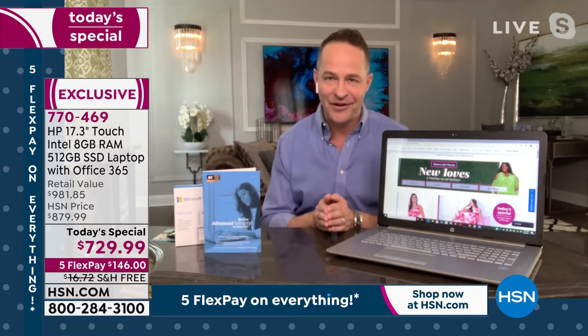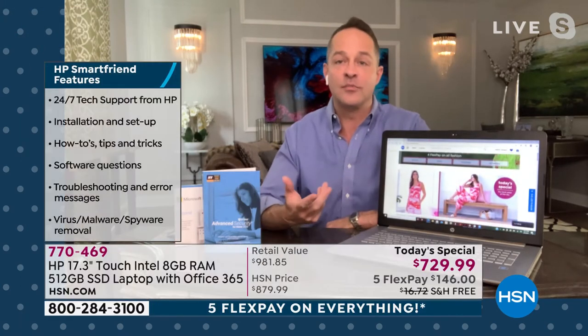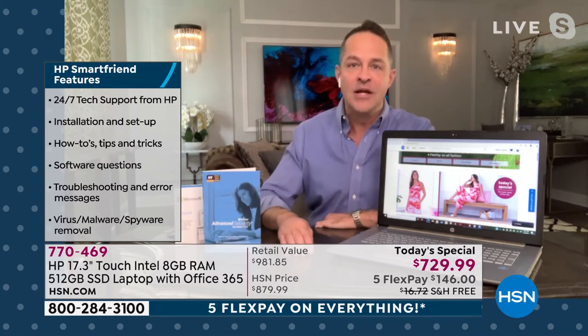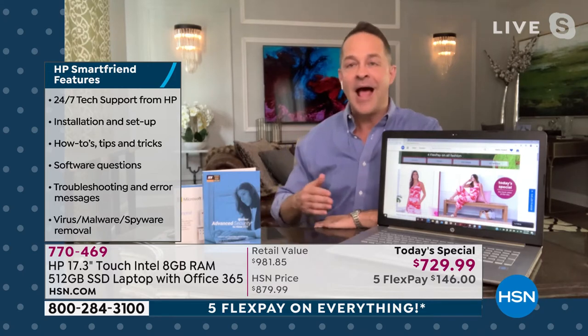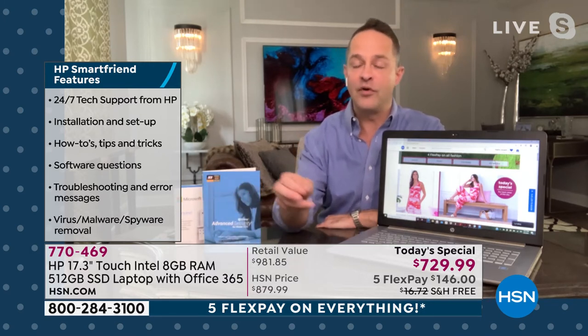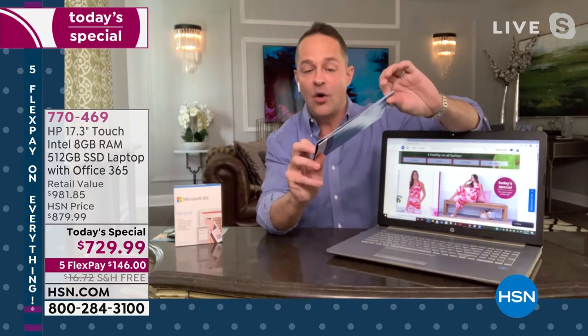HP Smart Friend is such a great thing to have included. HP Smart Friend is your customer support — any question you have about the computer, 24 hours a day, seven days a week. It's tech support from HP, from the folks who built the computer. If you have questions about installation and setup, how-tos, tips and tricks, software questions, troubleshooting, error messages, or virus, malware, spyware, and ransomware removal — the folks at HP can help with that.